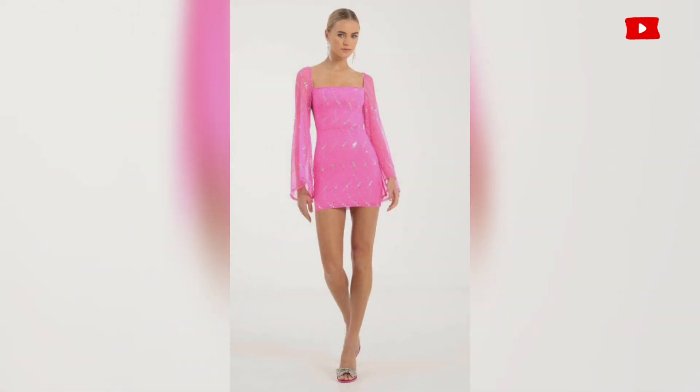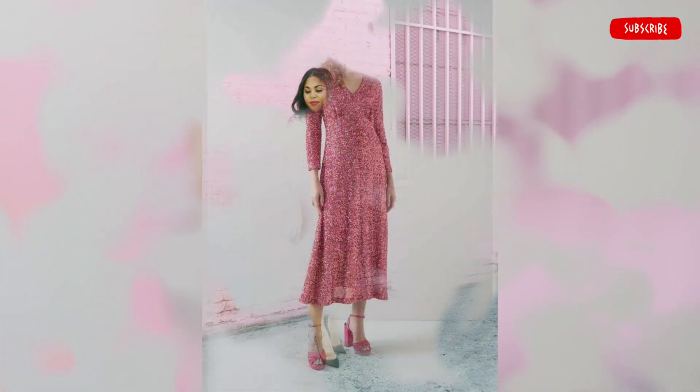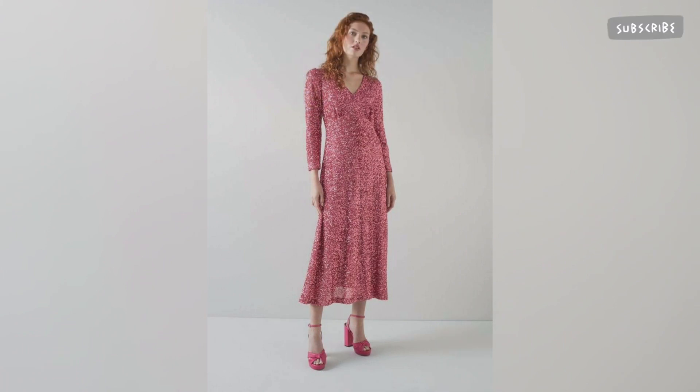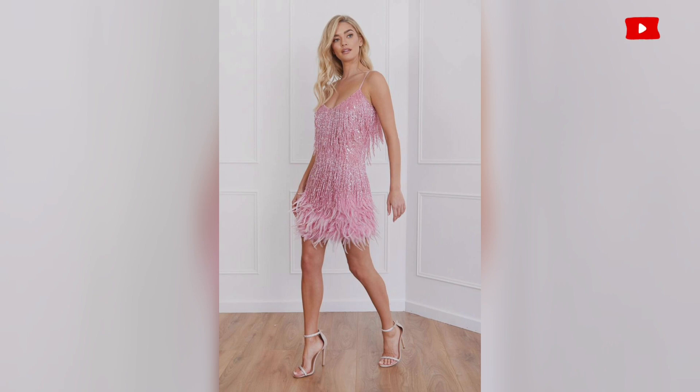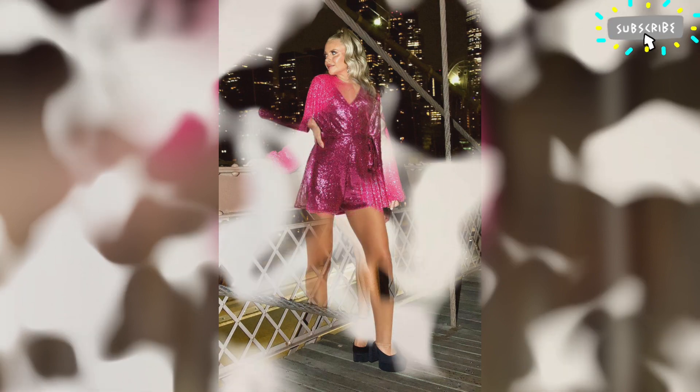The negative point in this dress is that there is no zipper to help get the dress on and off. You have to be able to pull the dress over your head or up your thighs to get it on. Overall, I love the dress and I recommend it.